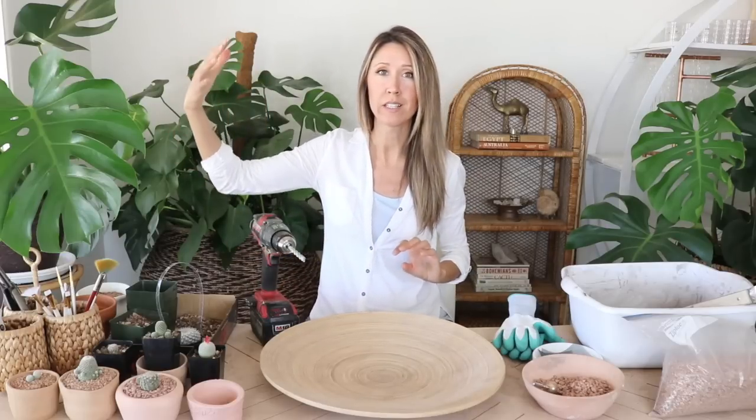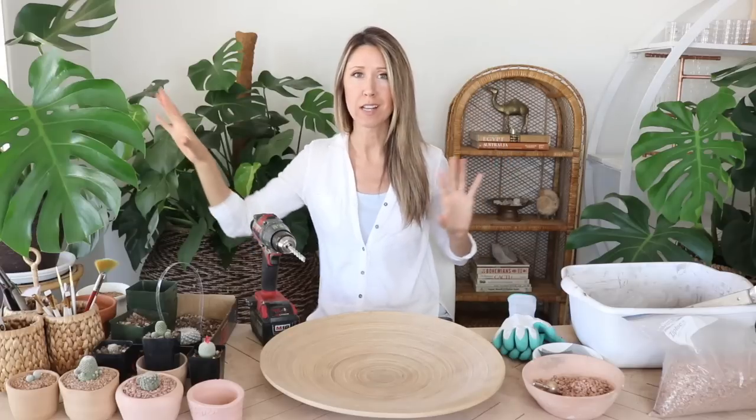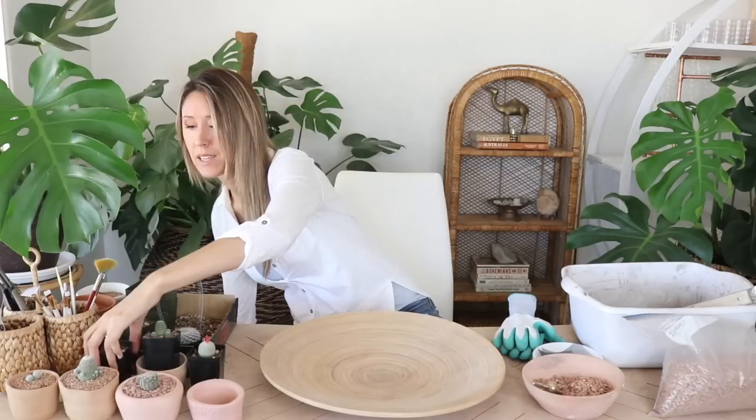I had to shift some plants around because it was getting really glary through this window — it gets really bright here. I'm working with the light until I get my blinds replaced. Okay, let's pot up this next one — a really tiny adorable dwarf cactus, the Turbinocarpus valdesianus, which has beautiful flowers.